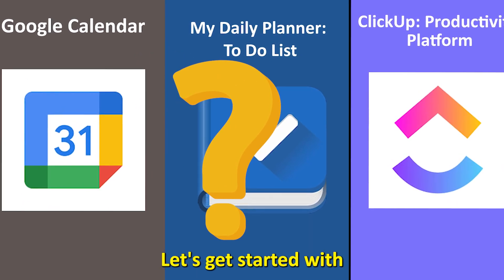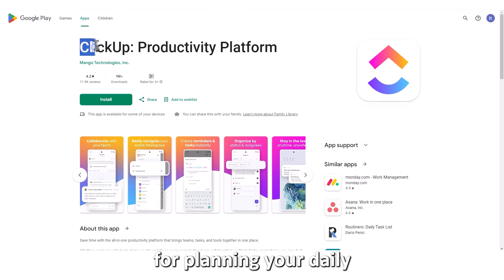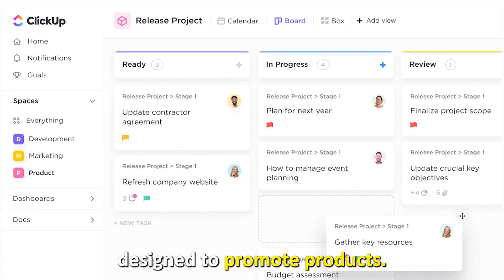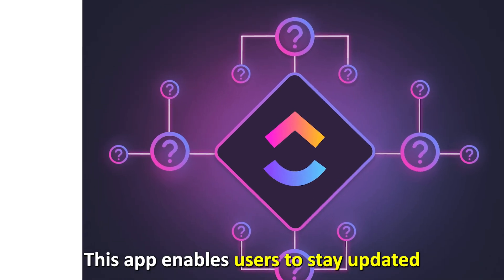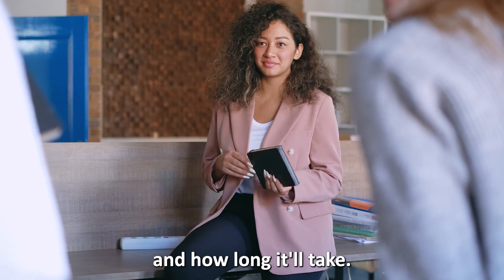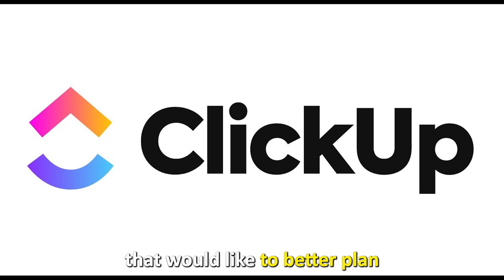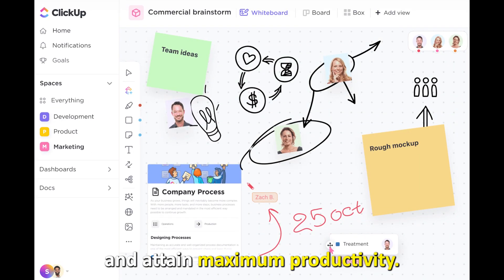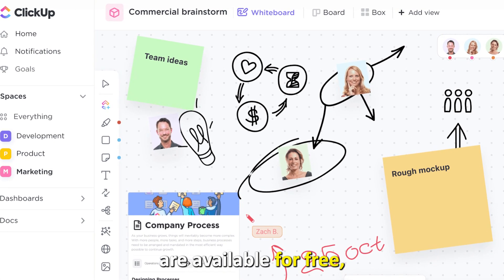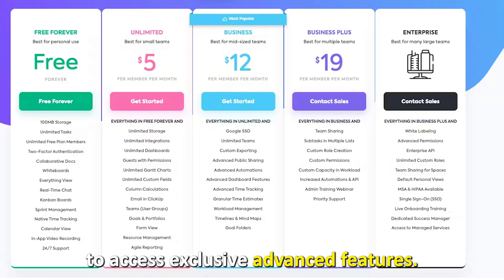Let's get started with ClickUp, best for teams. ClickUp is your one-stop app for planning your daily tasks and goals as a team, packed with features designed to promote productivity. This app enables users to stay updated with what their team members are working on, the next project they'll be doing, and how long it'll take. Therefore, ClickUp is best suited for teams that would like to better plan their daily projects and attain maximum productivity. Note that although this app's features are available for free, you can opt to subscribe to its paid versions to access exclusive, advanced features.